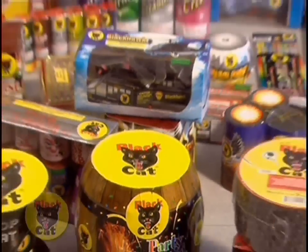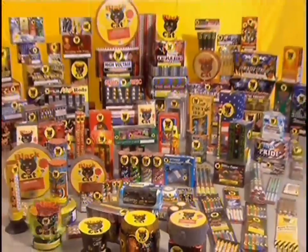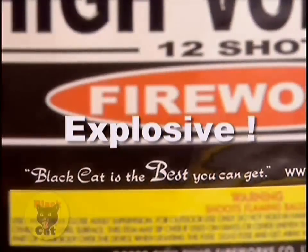Since 1952, Black Cat fireworks have been the best you can get. The best you can get? That's a potentially explosive claim. So what does it mean?